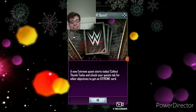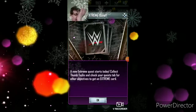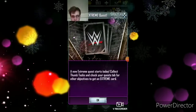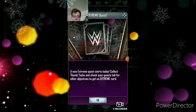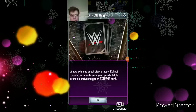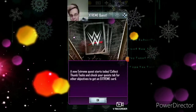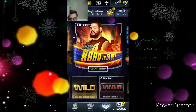Welcome back to my video guys. What we're doing today — you can see here we have another extreme quest ready to go. A new extreme quest starts today. Collect thumbtacks and check your quest tab for other objectives to get an extreme card. So another extreme quest.